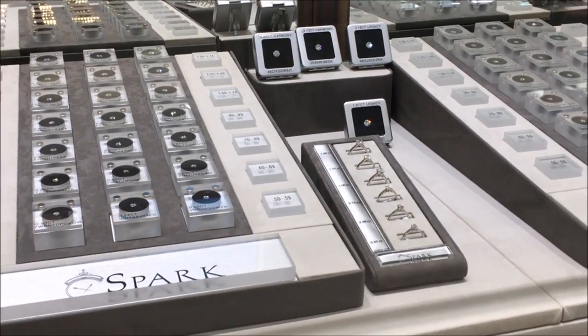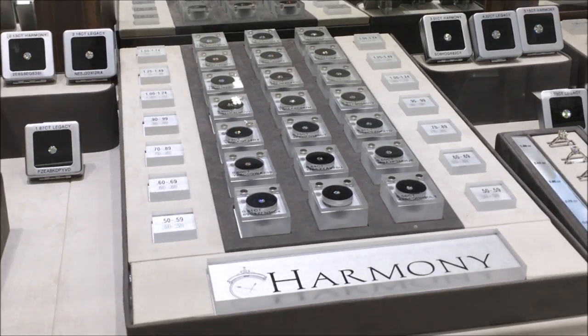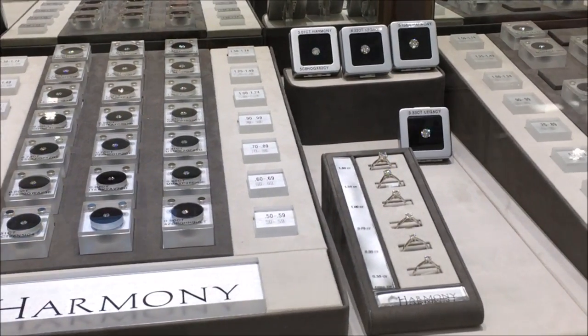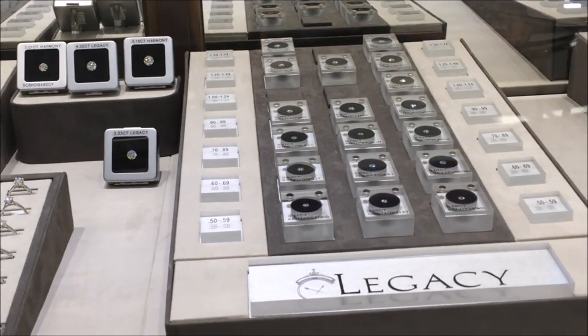By putting all of our diamonds in one display with the largest selection of diamonds in the Carolinas at your fingertips, you can compare and contrast our entire collection to find the diamond that truly speaks to you.